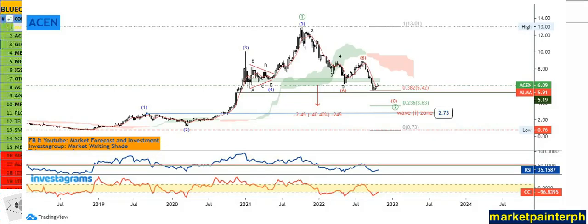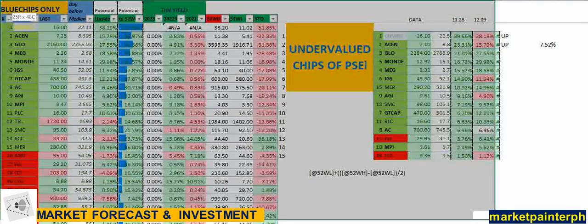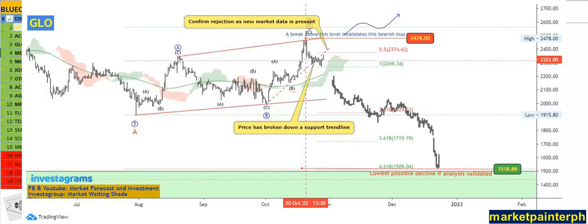If you get the difference, you already have a portfolio growth of 7.52%, less the charges of 1.19%, so that's around 6.4% portfolio growth just by following this simple conceptualized idea. For Globe Telecom, from November 28th, it had an upside of 21%, but at the current closing price last Friday, the upside became 27%.